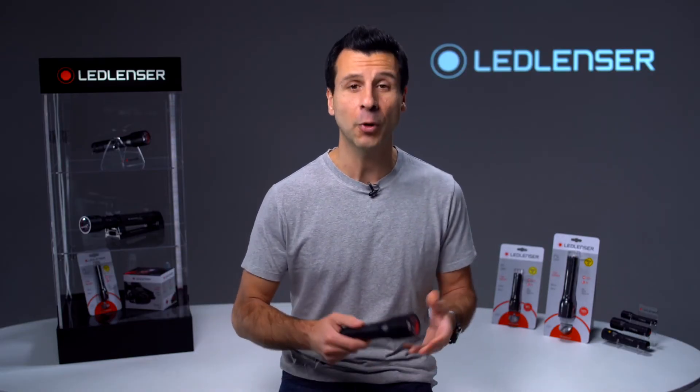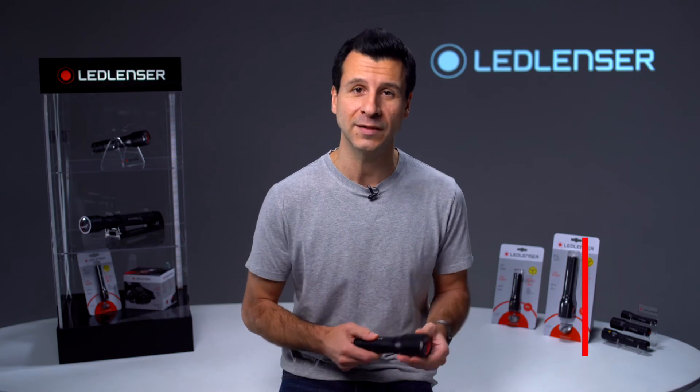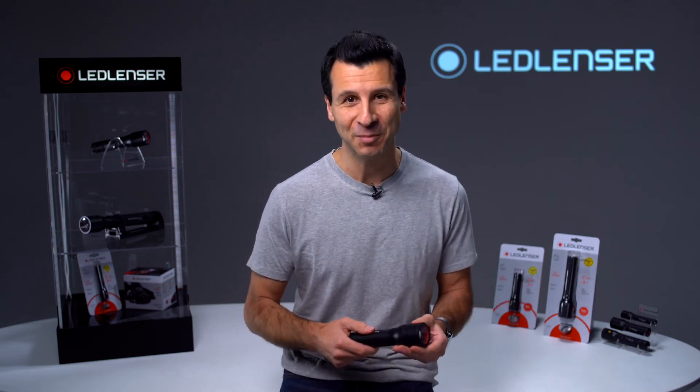So that was just a short overview of our P-Series. All products in the series are, like all LED Lenser products, backed by our industry-leading seven-year warranty when registered. To see the products in our P-Series and all of our other lighting solutions, please visit our website.